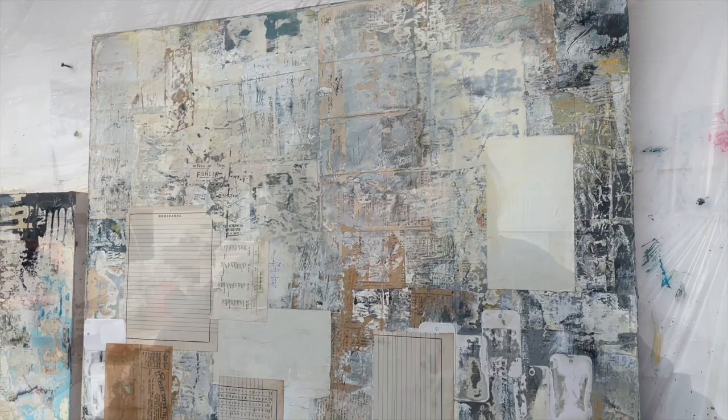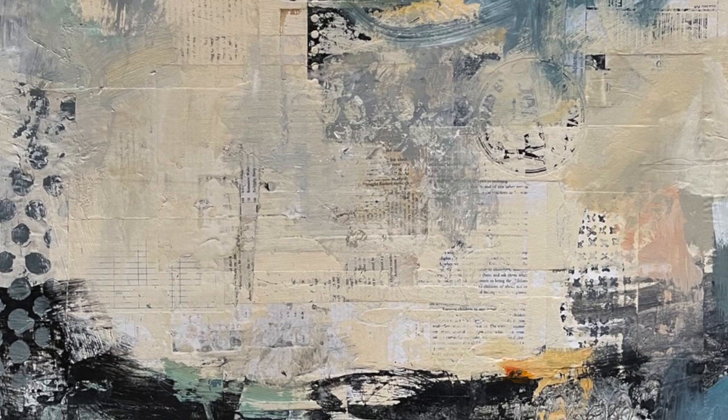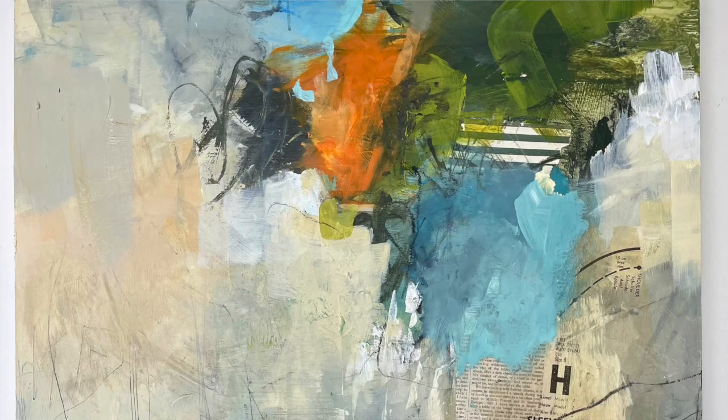This idea — to stick down these papers, collage them on, then layer them with paint and sand them back — has been with me for a while. I previously did it on some abstract landscape paintings, where the background was all this collaged vintage paper layered and then sanded. But after that series was finished, the nudge to do that was still there. I still felt the urge to do more of it. That was my favourite part of the whole process. And this is what it means to follow intuition.